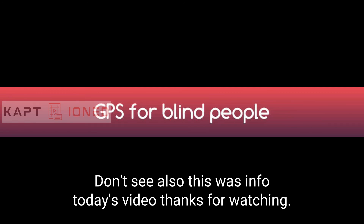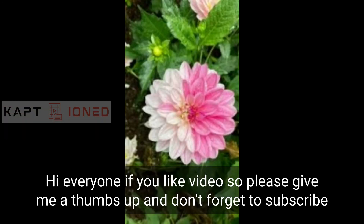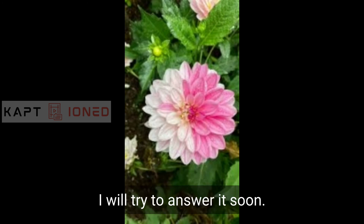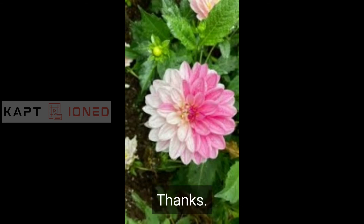So this was it for today's video. Thanks for watching. Bye bye. If you like my video, please give me a thumbs up and don't forget to subscribe. If you have any doubt, you can write it in the comments section down below. I will try to answer it soon. Thanks for watching. Bye bye.